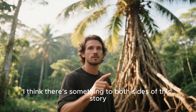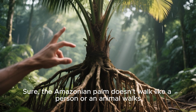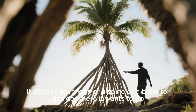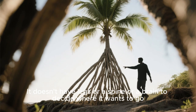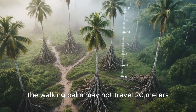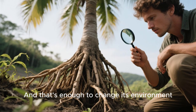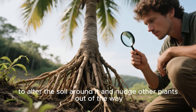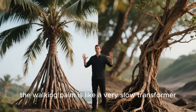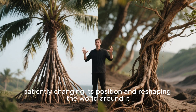I think there's something to both sides of this story. Sure, the walking palm doesn't move like a person or animal — it doesn't have legs or a spine or a brain to decide where it wants to go. But that doesn't mean it isn't moving at all. Over thousands of years, it may travel only a few meters, but that's enough to change its environment, alter the soil around it, and nudge other plants out of the way. In that sense, the walking palm is like a very slow transformer, patiently changing its position and reshaping the world around it.